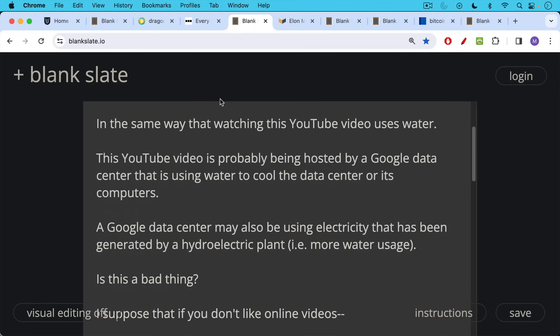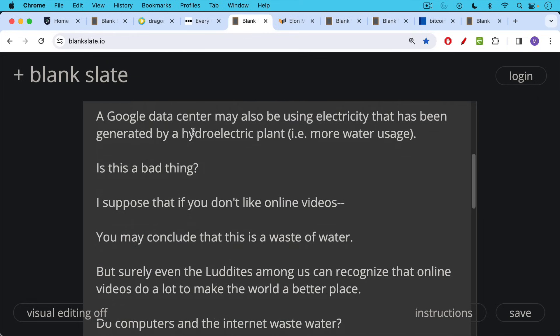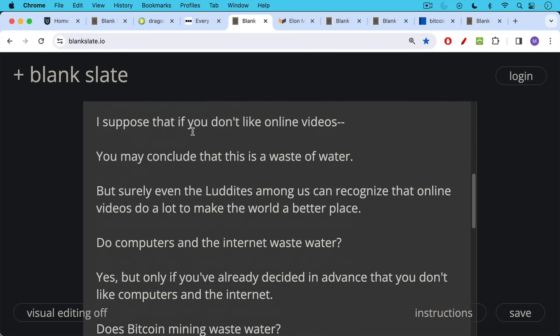I'm not sure that's a bad thing. For example, using electricity generated by a hydroelectric plant rather than burning coal — is this really a bad thing? Well, I suppose it's a bad thing if you've already made up your mind that you don't like YouTube videos. You may conclude that watching and hosting this video is a waste of water, but surely even the Luddites among us can recognize that online videos can do a lot to make the world a better place.